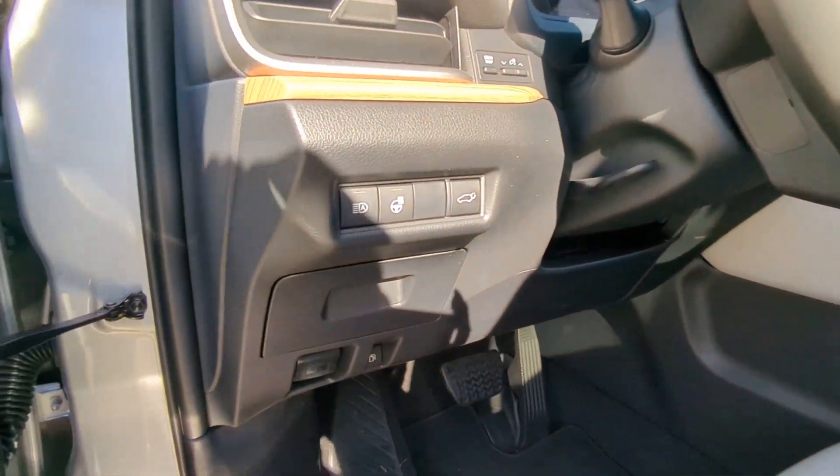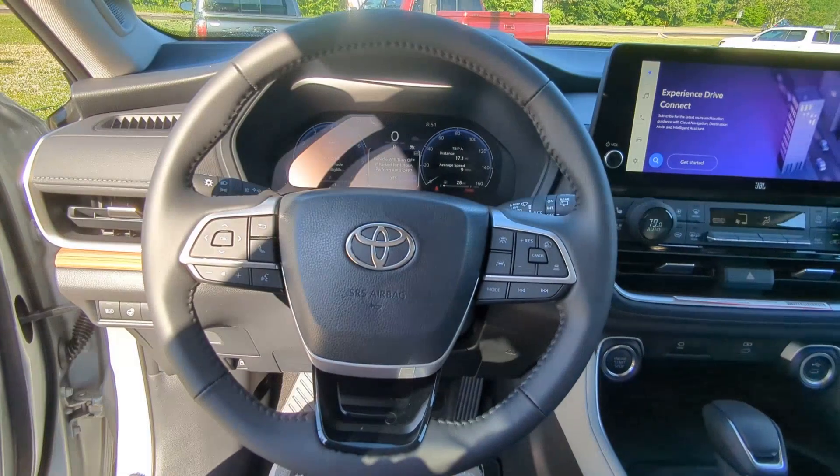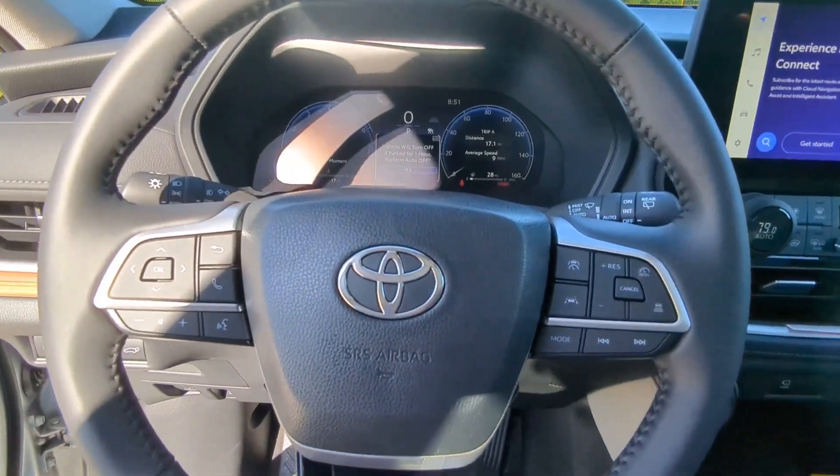Look forward to every adventure in this luxuriously spacious Grand Highlander. Come in for a test drive. Our team will make it the best part of your day.